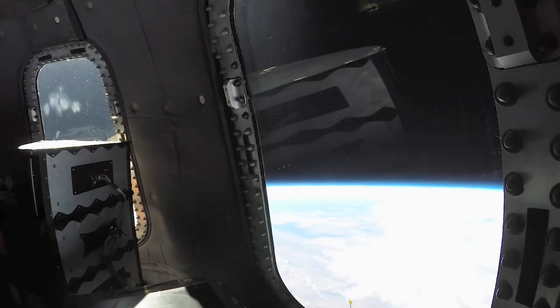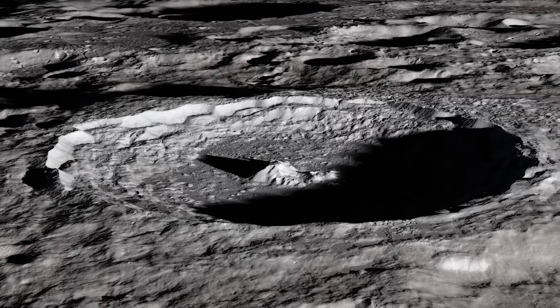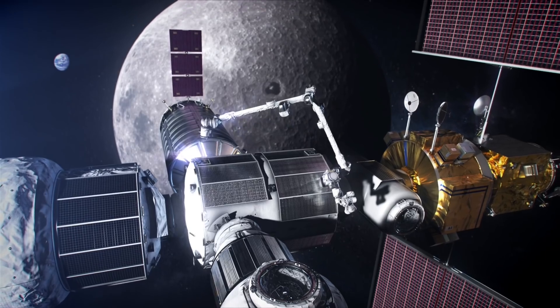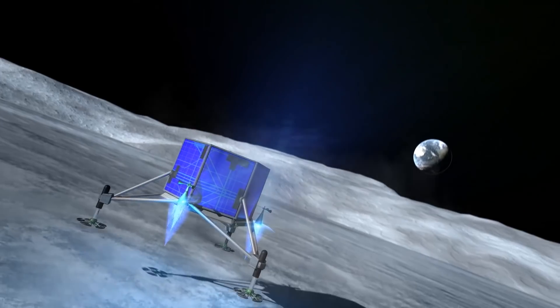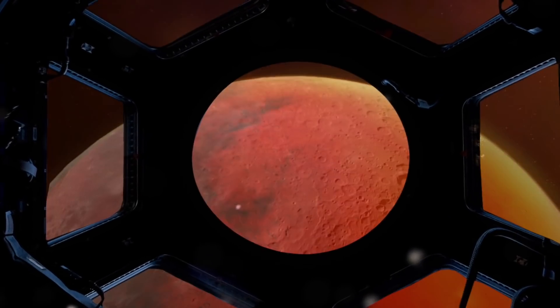With SPLICE technologies on board, landing sites near hazardous boulders and shadowed craters will no longer be off limits, opening up a range of destinations for future Artemis missions to the Moon and beyond.